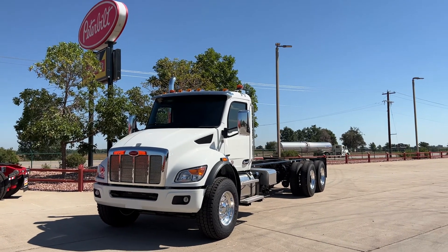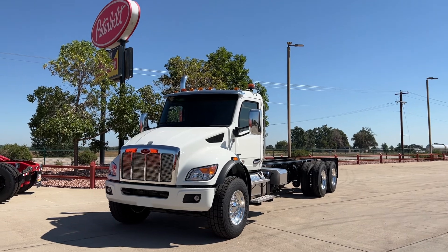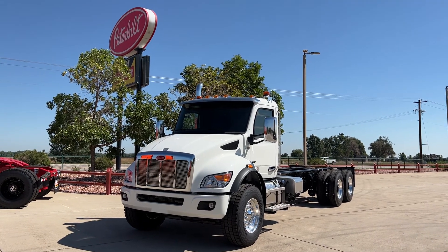Hey everybody, it's Keith Couch, Rocky Mountain Peterbilt here on YouTube, Rush Truck Centers in Greeley, Colorado.